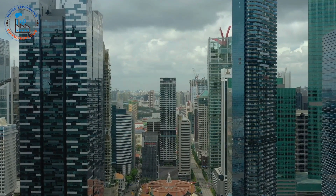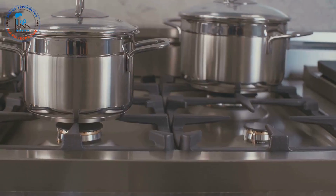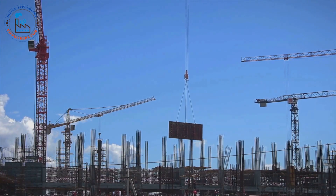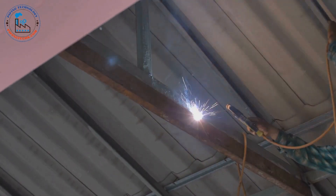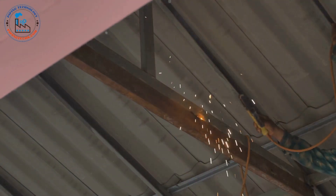Steel is everywhere. Look around you. You'll find it in buildings, bridges, cars, and even your kitchen appliances. It is the skeleton of our modern world, a testament to human ingenuity and our ability to transform raw materials into marvels of engineering. Steel's strength, durability, and versatility have made it an indispensable material for centuries, shaping the world we live in.